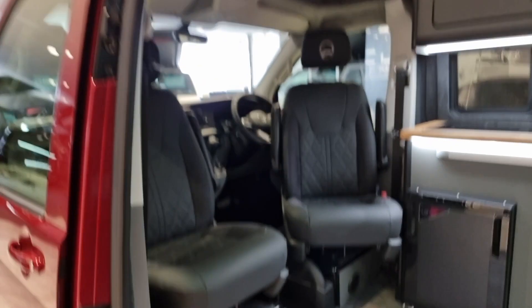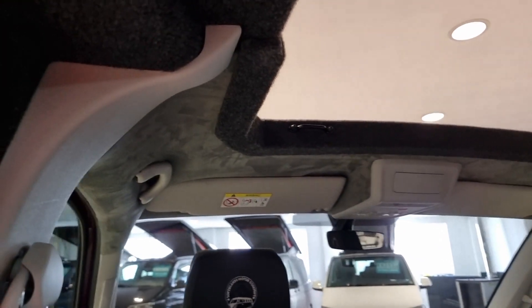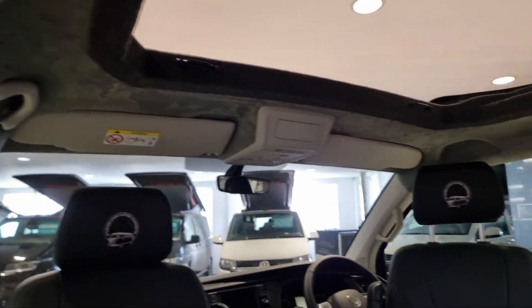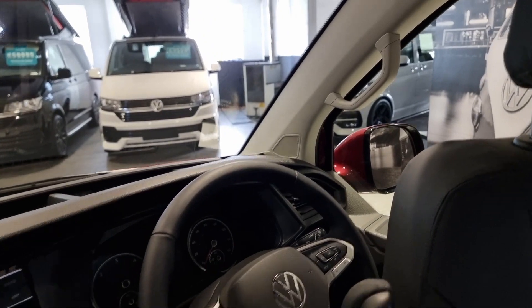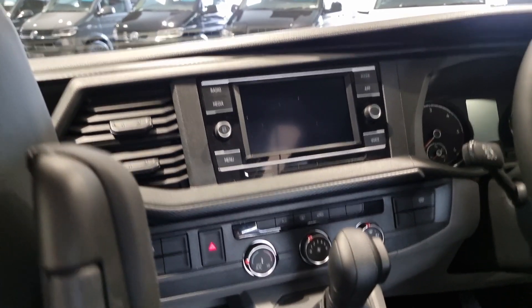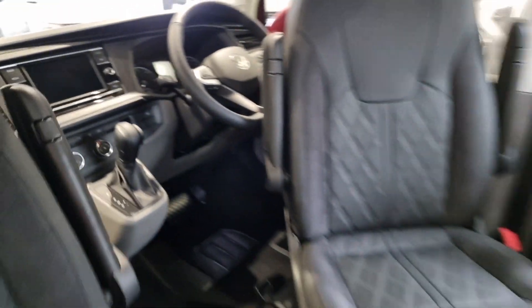In the cab section of the van it is a twin swivel captain seat with the suede Alcantara upper headlining in there as well. Forward facing, you've got adaptive cruise control, grab handles up on the top panels, Apple and Android CarPlay, heated front windscreen, air conditioning, etc. It's a full Highline spec.